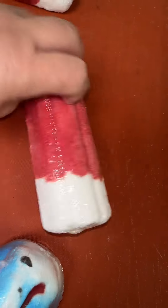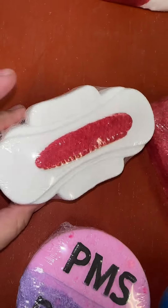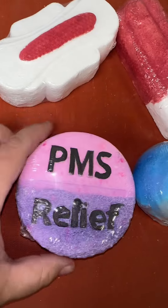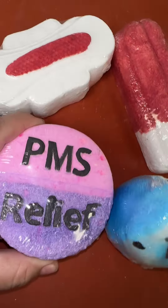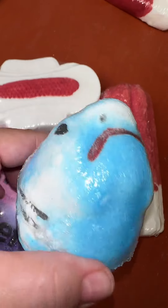I also have a PMS Shark Week set that has the pad, the tampon, the PMS relief pill — this one actually has pink and purple inside. And of course it wouldn't be a shark week set without a shark.